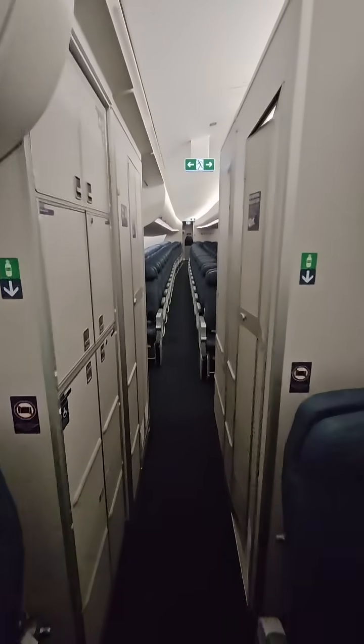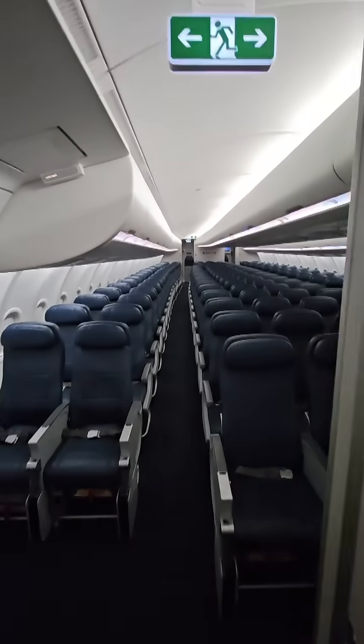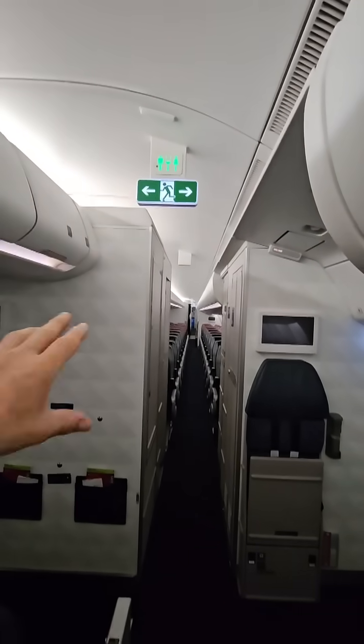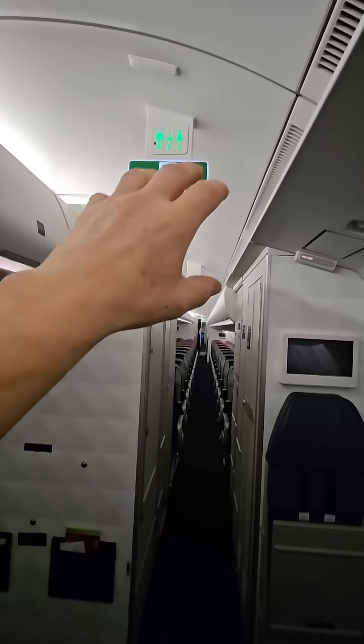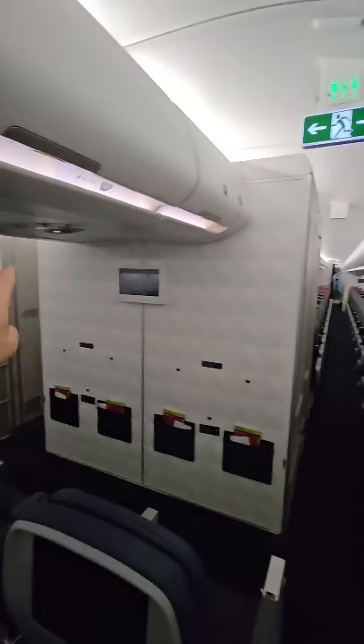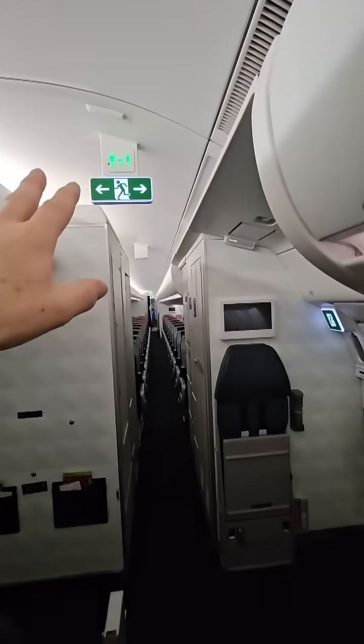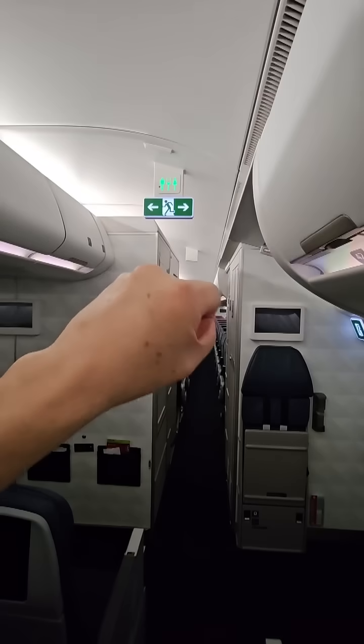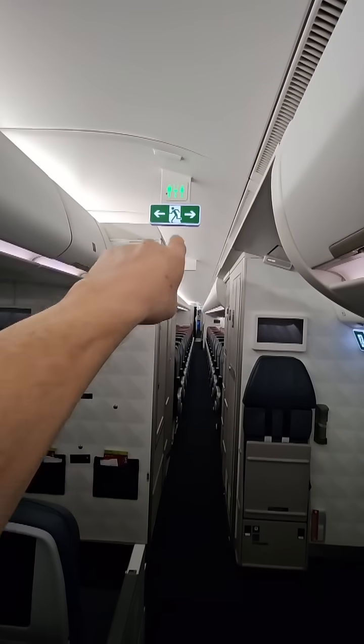A little fun fact about the Airbus 330 and all Airbuses: when the landing gear comes up, these exit signs extinguish. Right now it's illuminated, showing there's an exit to the left and to the right. And when the landing gear retracts on takeoff, you'll hear a ding and this will go off.